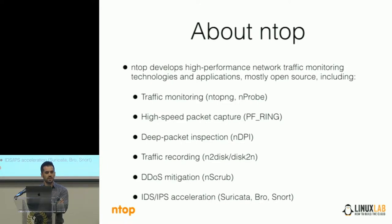We have a traffic recording application to disk to record the raw data, and we have disk2n that replays this stored traffic to a live network. We have a DDoS mitigation system, nScrub, and many other components including acceleration modules for IDS — for instance, like Suricata, Zeek, Snort.